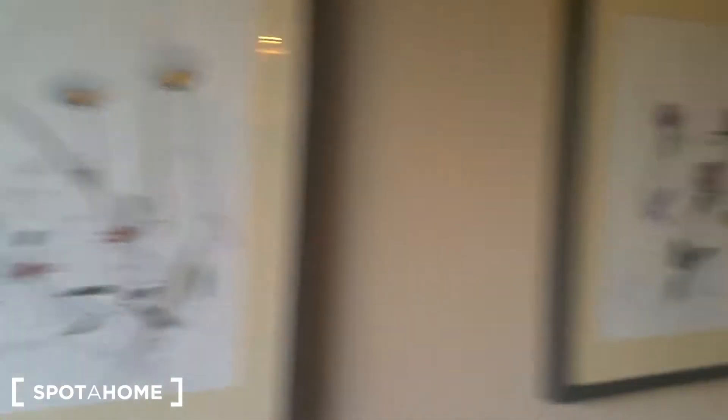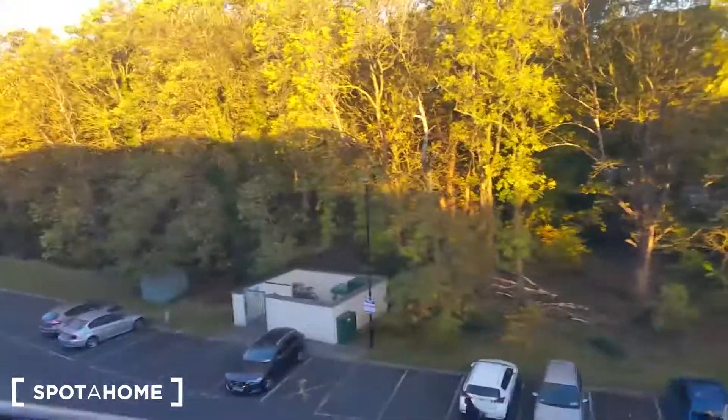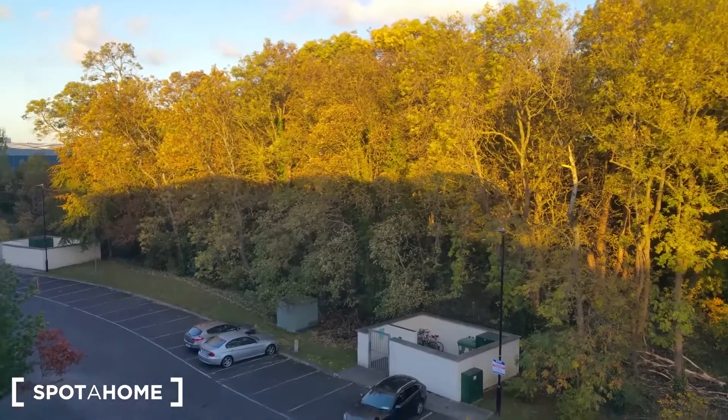There are some paintings and drawings here in the corridor, a nice old-fashioned mirror, and this is the main entrance. So that's the whole apartment. As I said before, this is a two-bedroom apartment available to rent in Santry. Thanks for watching and see you in the next video — cheers, bye!